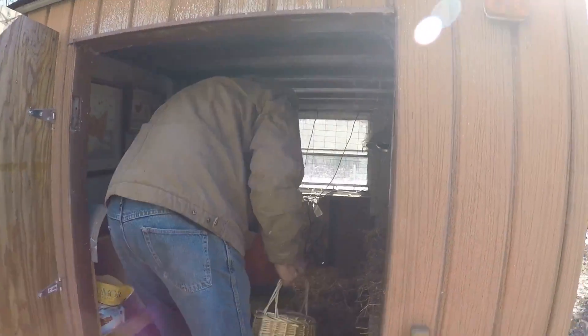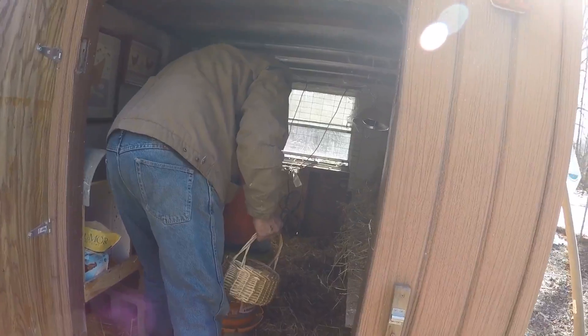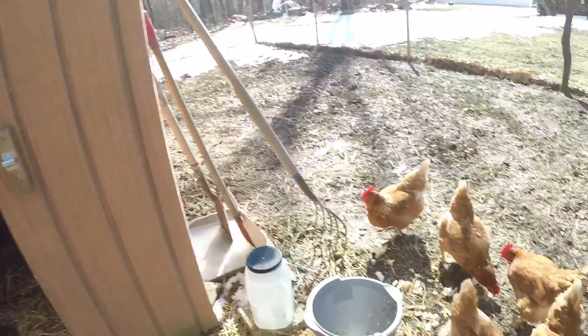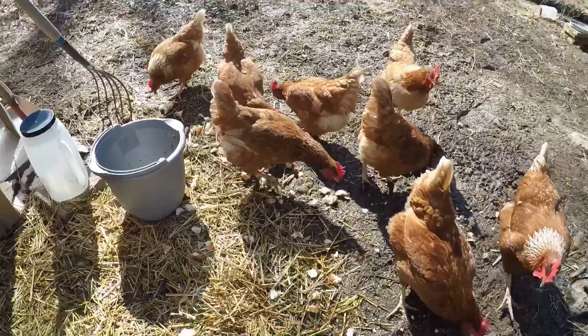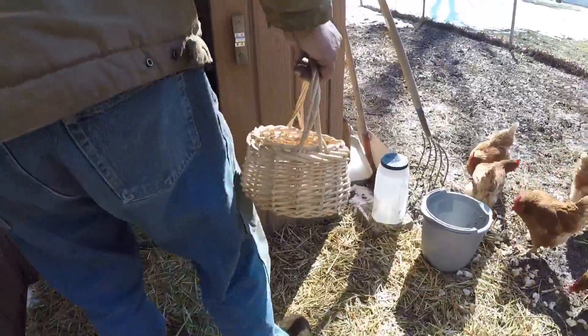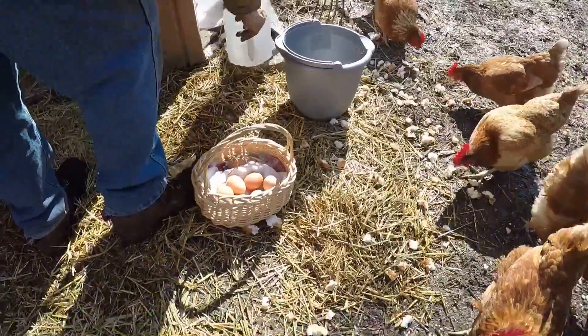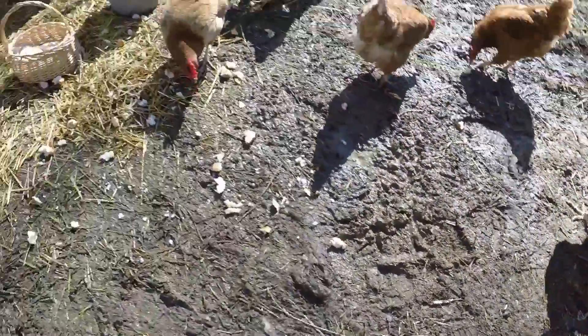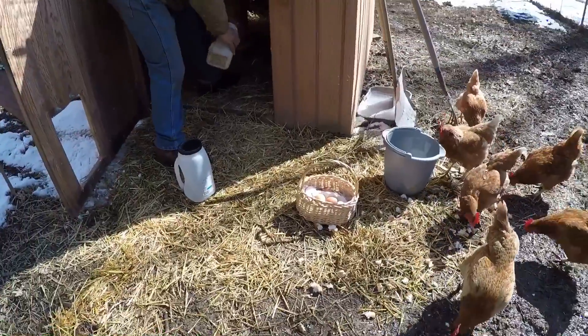Getting today's eggs — seven eggs! I mean, you only had six yesterday.